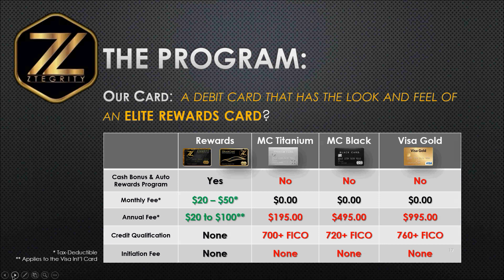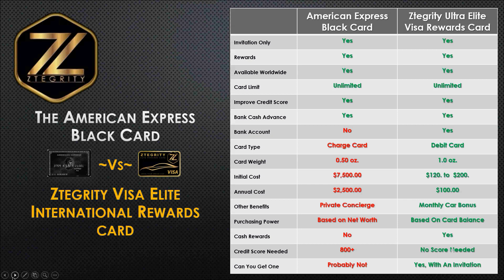You're going to see all of the many wonderful things this card can accomplish — an unlimited load limit, for one. There's no credit qualification, unlike the other cards where you have to have an above-average credit score just to be invited. And there's no initiation cost. Now we created a brand new program called our Ultra Elite Visa Rewards International card. Just like the American Express Black card, it is by invitation only, it is a rewards-bound card, and this card can be used around the world in over 200 countries.